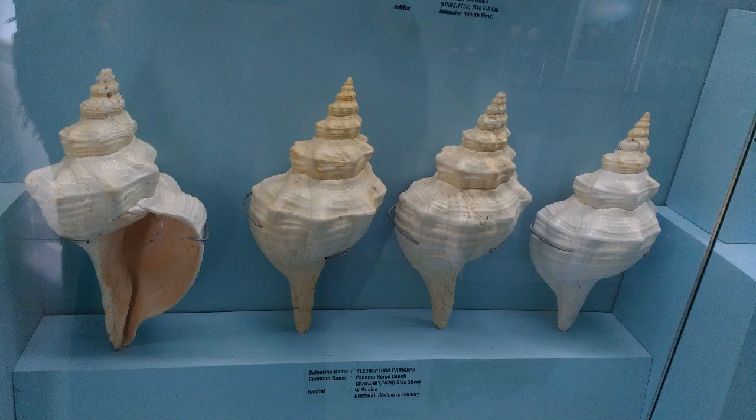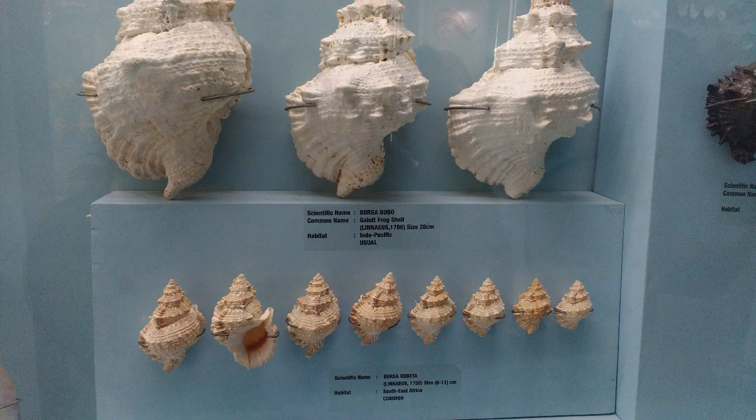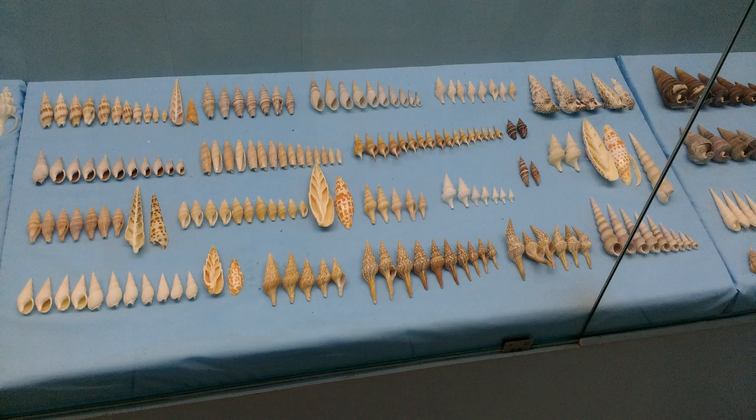This looks like a top. I think this looks like a top — it looks like a top. I'm so amazed that one man collected all these seashells.